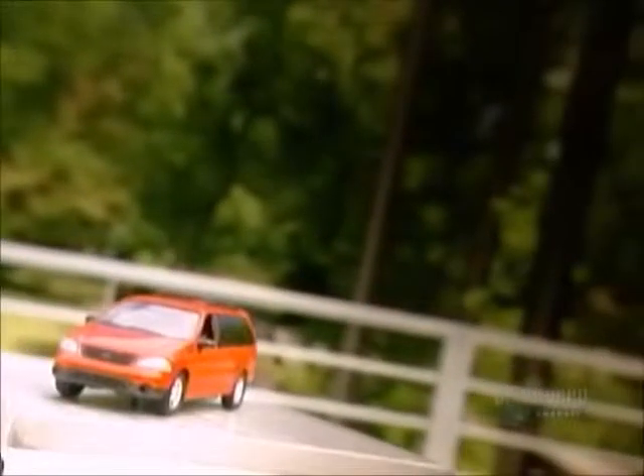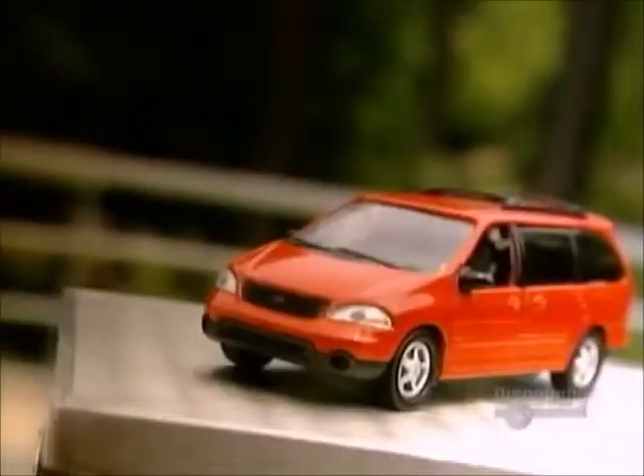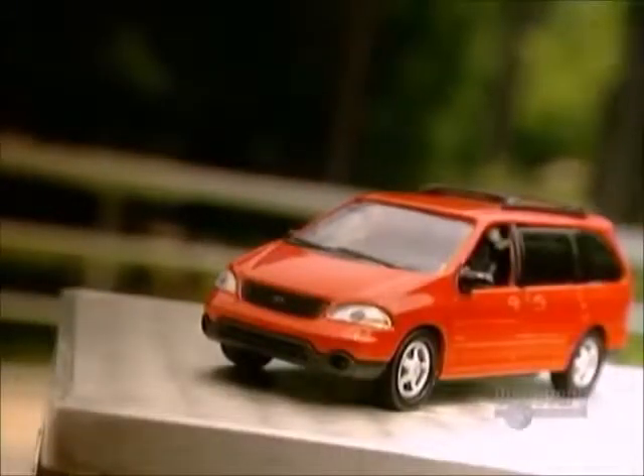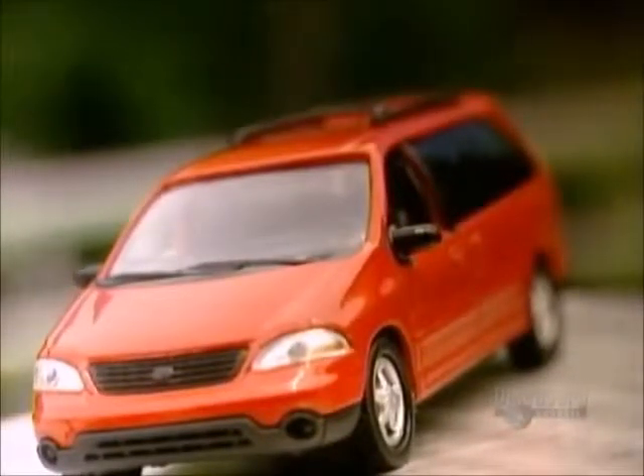The automotive industry has seen a lot of changes in recent years. More and more robots are replacing workers on the assembly line. And it isn't just cars and trucks coming off the line anymore. Today's Hot Wheels are sport utility vehicles and vans.